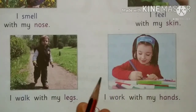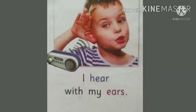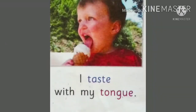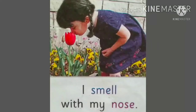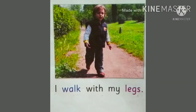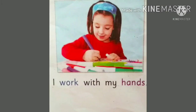Students, we will read once again from the beginning. I see with my eyes. I hear with my ears. I taste with my tongue. I smell with my nose. I feel with my skin. I walk with my legs. I work with my hands.